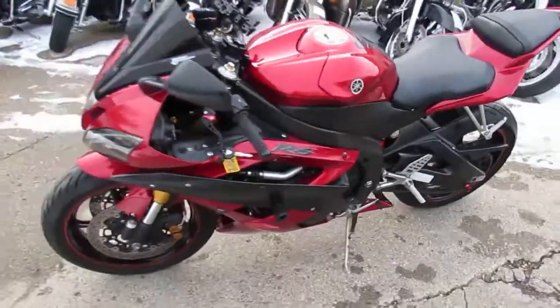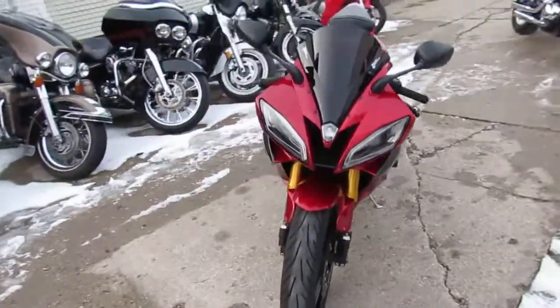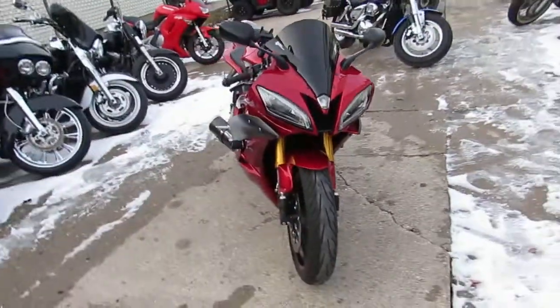Hey guys, it's ApprovalPowerSports.com here. We've got over 600 used bikes in our showroom for sale. Riding season is here — we had some 40 degree weather last weekend.